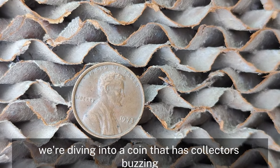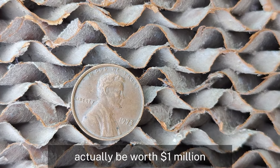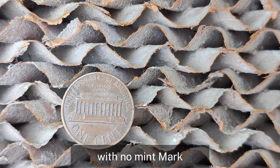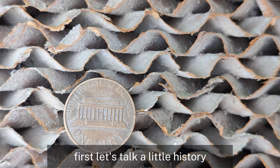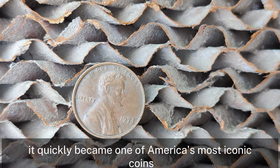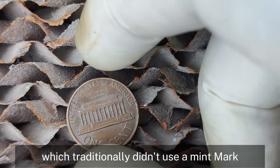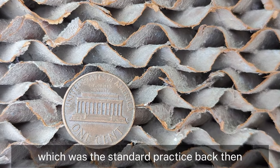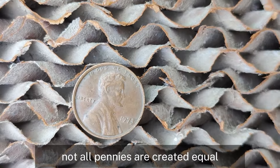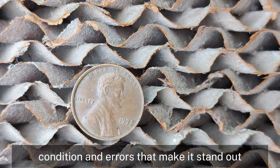Next, we're diving into a coin that has collectors buzzing: the 1973 Lincoln penny with no mint mark. Could this humble coin in your pocket actually be worth a million dollars? The Lincoln penny was first minted in 1909, and the 1973 penny was produced at the Philadelphia Mint, which traditionally didn't use a mint mark — no mint mark simply means it was made in Philly, which was the standard practice back then. But while millions of these pennies were made, not all pennies are created equal. The market value isn't just about how old it is — it's about rarity, condition, and errors that make it stand out.